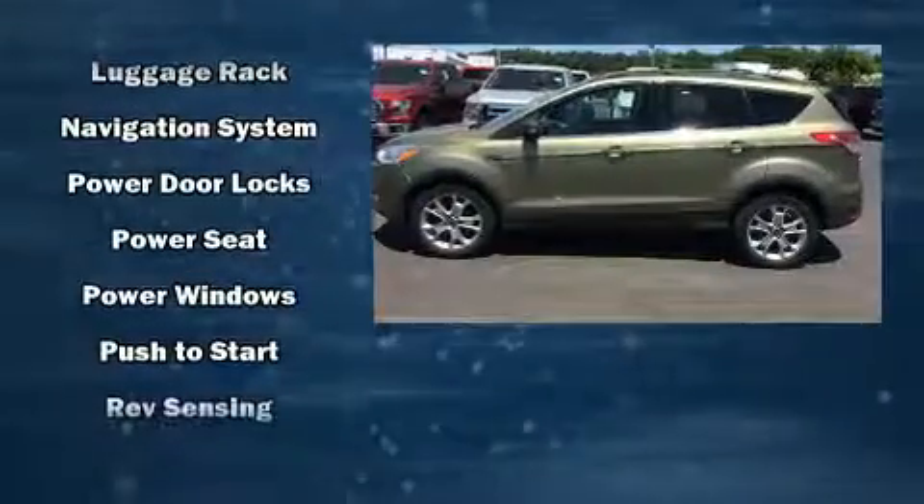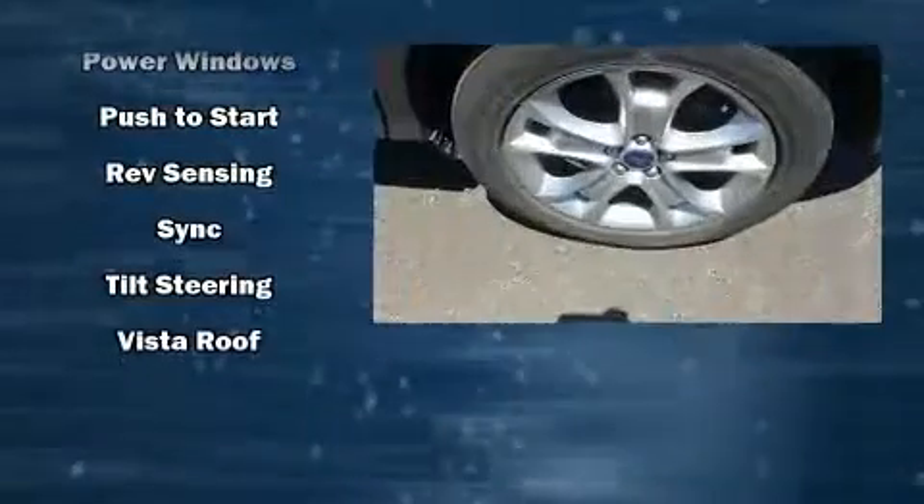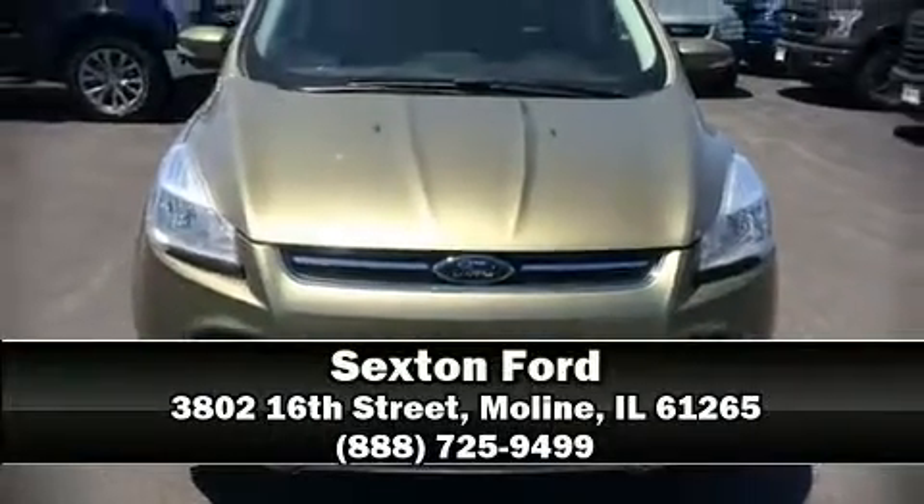A security system and four-wheel disc brakes with ABS provide added security. Dynamic stability control supplements the drivetrain. Please don't hesitate to give us a call.